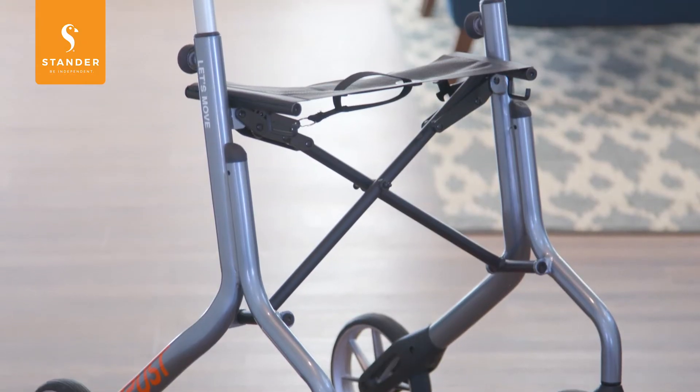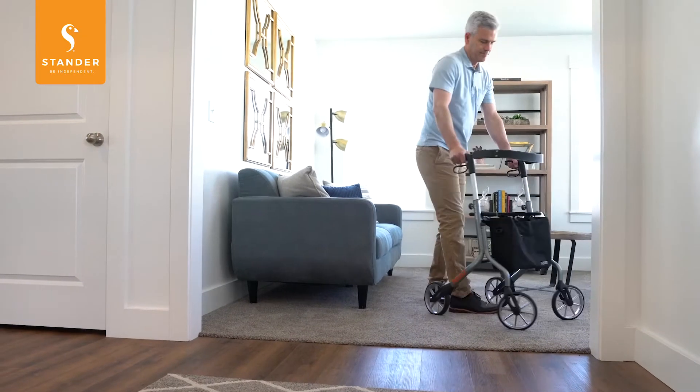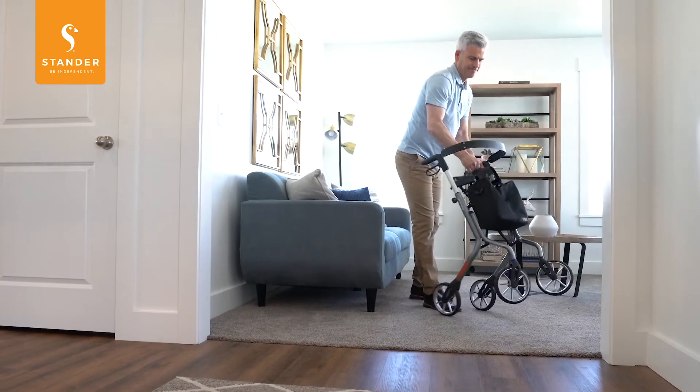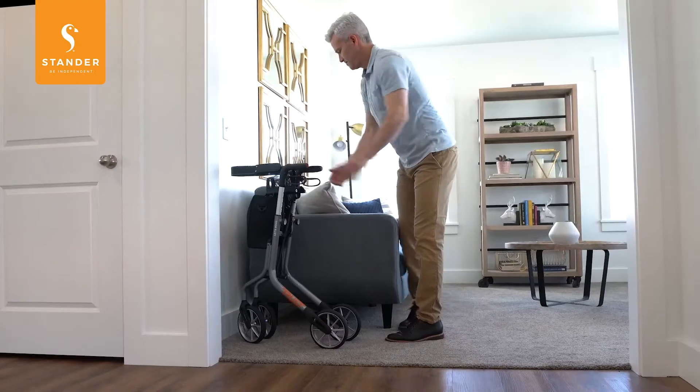With an elegant and lightweight aluminum design, the Let's Move Rollator weighs only 13 pounds. It folds in seconds for easy traveling, and when not in use, it can stand by itself out of the way for easy access.